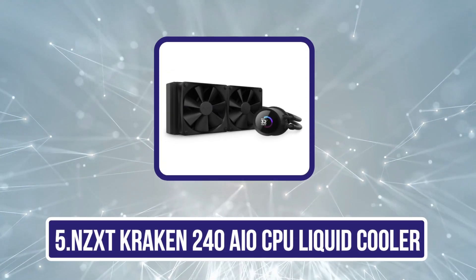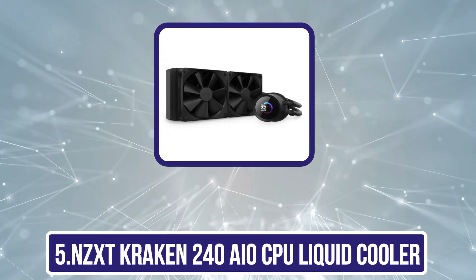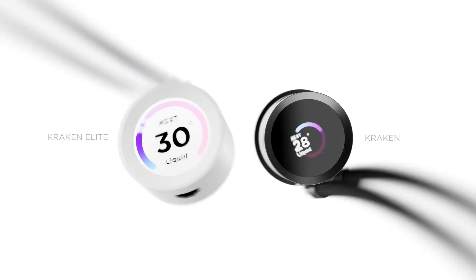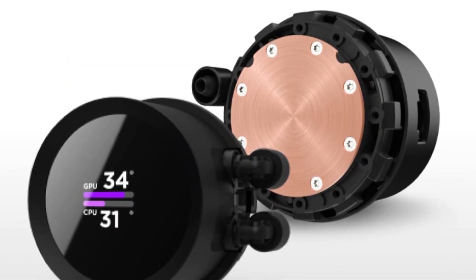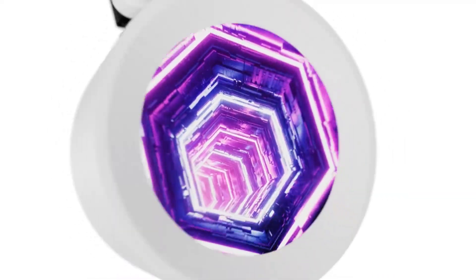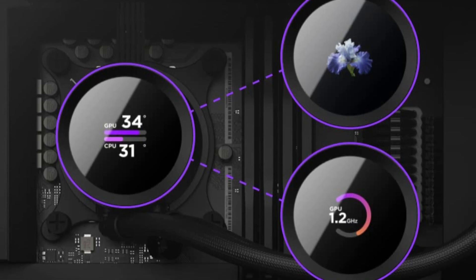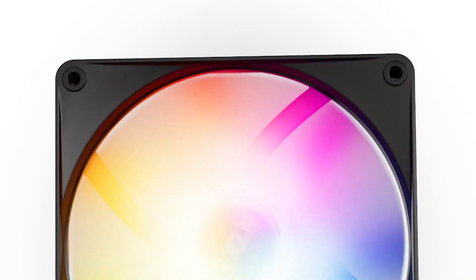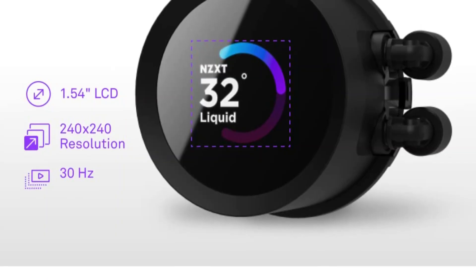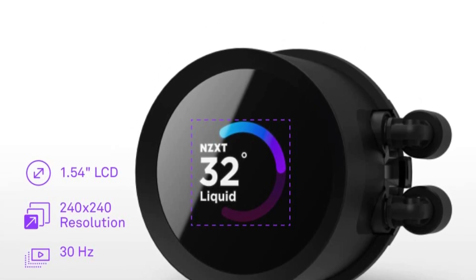Our last choice is the NZXT Kraken 240 AIO CPU Liquid Cooler. For gamers and PC enthusiasts seeking top-tier cooling performance in 2024, it stands out with its impressive customizable LCD display. This 240mm cooler features a high-performance Acetec pump circulating coolant at speeds up to 2800 RPM. The included F120P fans are designed for ideal static pressure and airflow, though they can be a bit noisy at full speed. The NZXT CAM software allows fine-tuning of fan speeds, temperature monitoring, and customizing the LCD display with GIFs and images. With solid build quality and straightforward installation, the Kraken 240 is aesthetically pleasing, making it a premium choice for cooling needs.